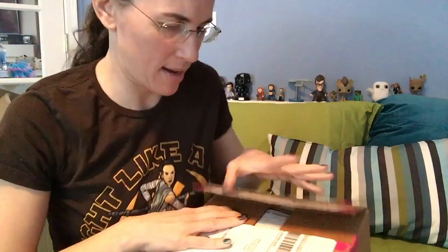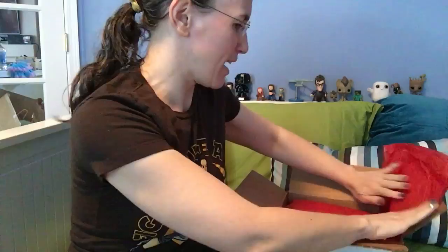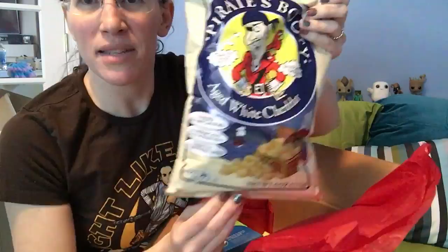Hi, I have the March Girl Box. I already cut it open just because I can't trust myself not to cut myself in front of the camera. This month's theme is Lucky Girl. That's fun. Let's see what's inside.